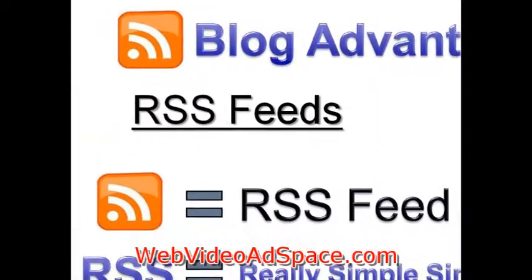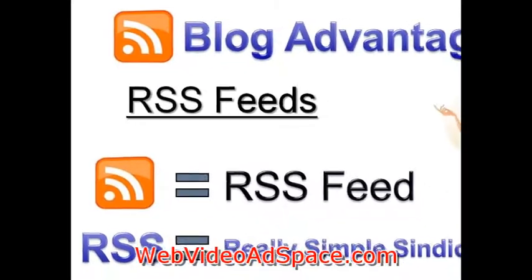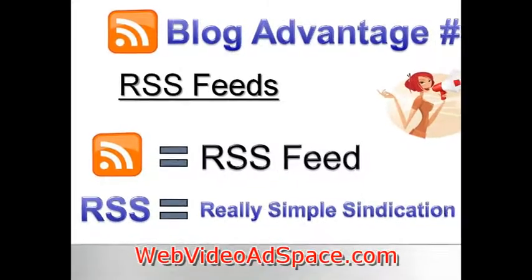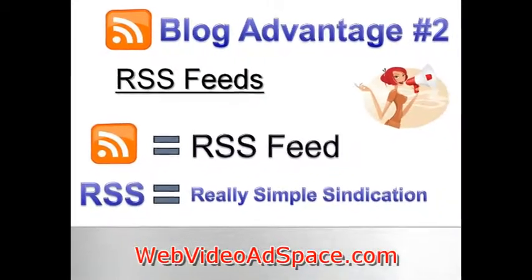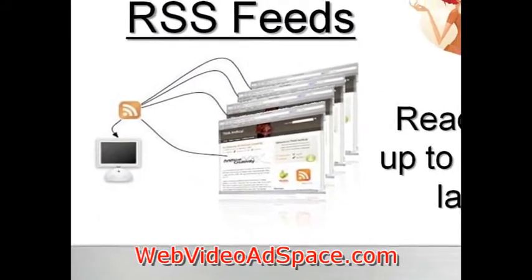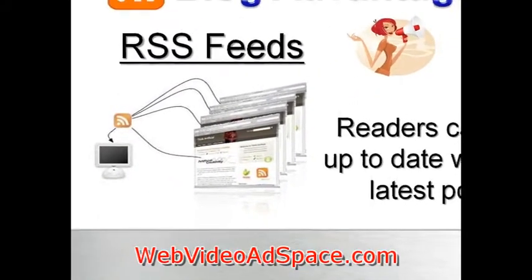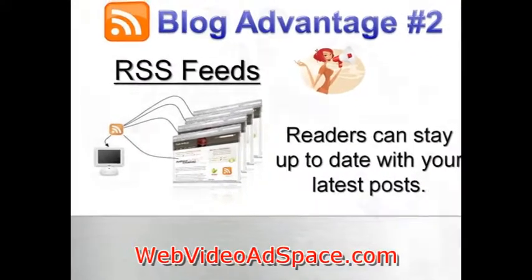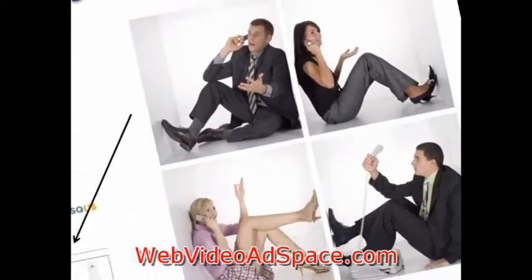The second technical advantage of a blog is what's called an RSS feed. Your blog has a special link called an RSS feed, which has all of your blog's content encapsulated inside of it. When someone subscribes to your RSS feed, they will receive all of your posts each and every time you make one. The effect of this is to syndicate your content all over the internet.